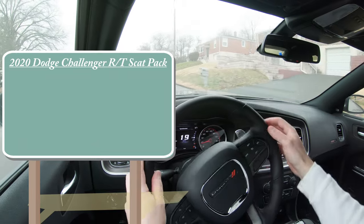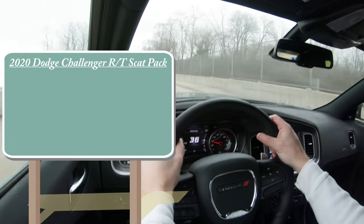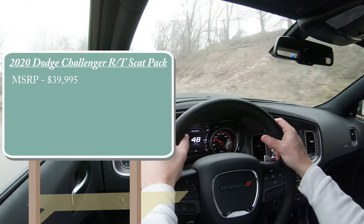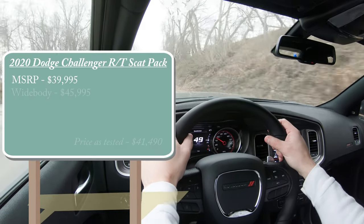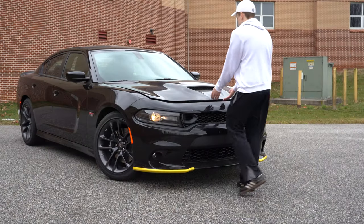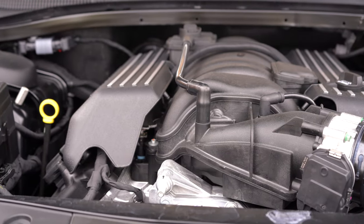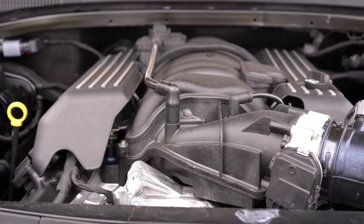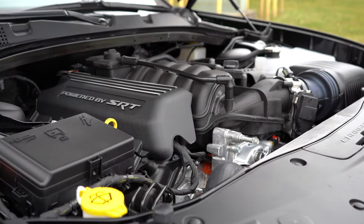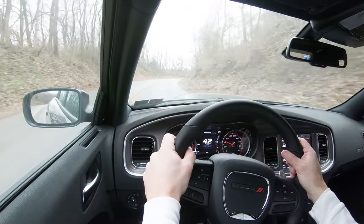The way I'm going to break pricing down for the 2020 Charger Scat Pack is there are two different configurations: first, the standard Charger Scat Pack starting at $39,995, and then you have the wide body variant starting at $45,995. Regardless of what setup you go with, the power plant on this beast is going to be the same — a 6.4-liter naturally aspirated V8 putting out 485 horsepower at 6,100 RPM and 475 lb-ft of torque at 4,100 RPM, with power sent to the rear wheels via an eight-speed automatic with paddle shifters.